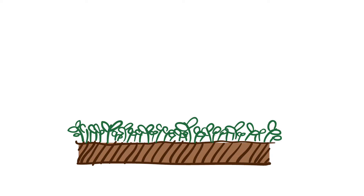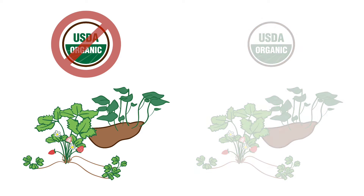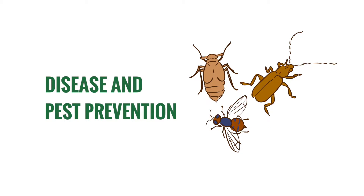Organic seedlings not produced on farm must be certified organic unless a temporary variance is granted. Non-organic planting stock can only be used if organic is unavailable. Non-organic perennial planting stock can only be sold as organic after one year of organic management.